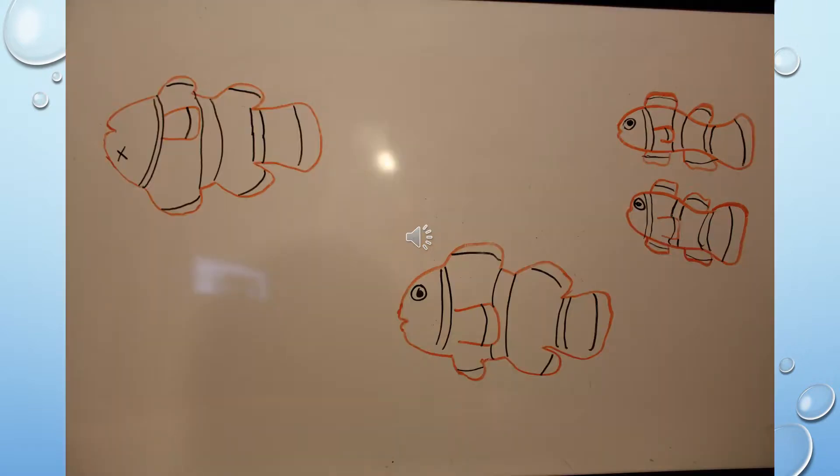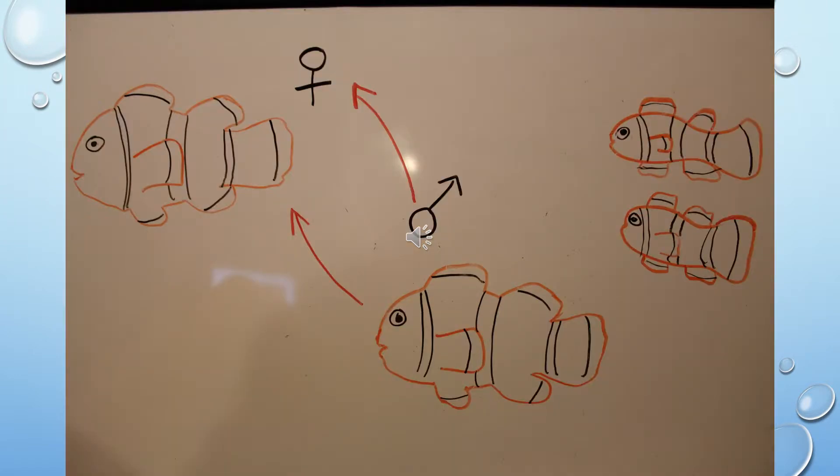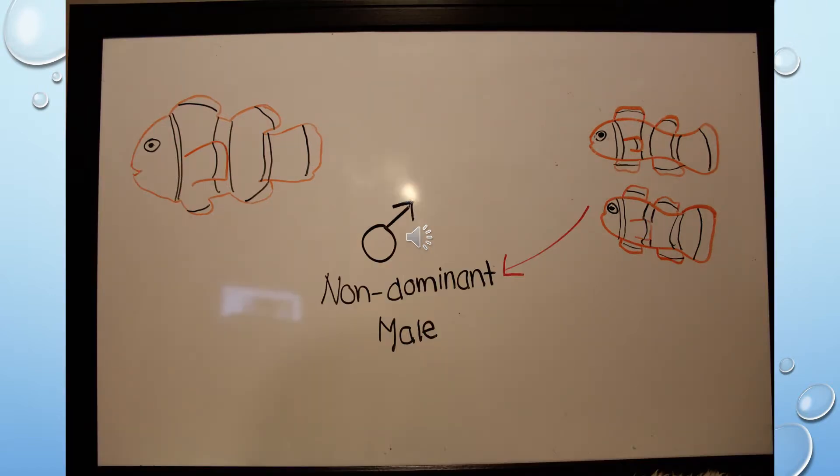The process of sex change occurs when the female is removed from the system due to injury or death. The breeding male will begin to assume the female dominant position and undergoes the change from male to female. Finally, one of the sexually immature males assumes the position of the second largest breeding male. The new female and breeding male then reproduce, creating more undifferentiated offspring.